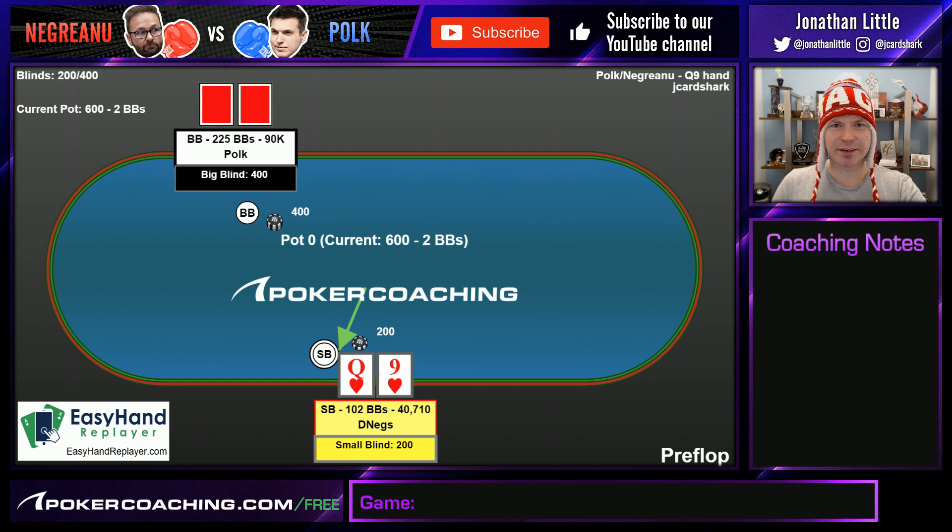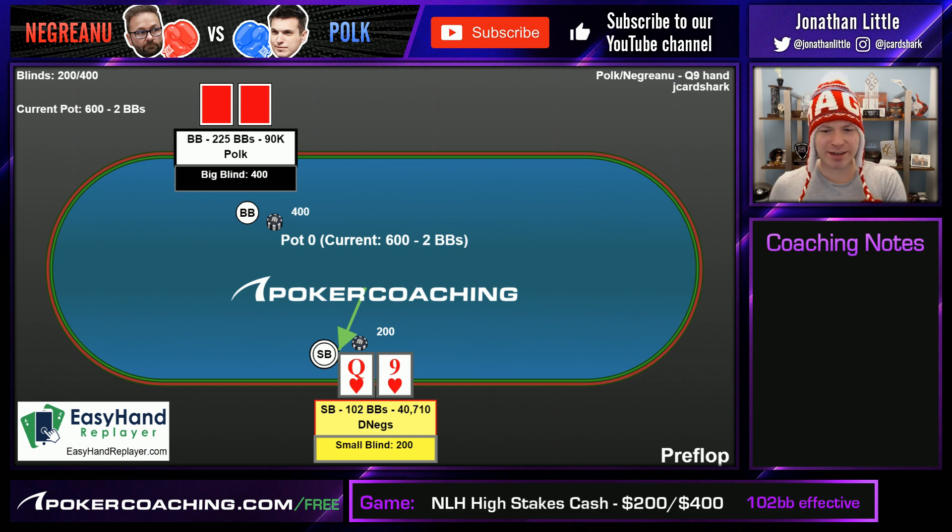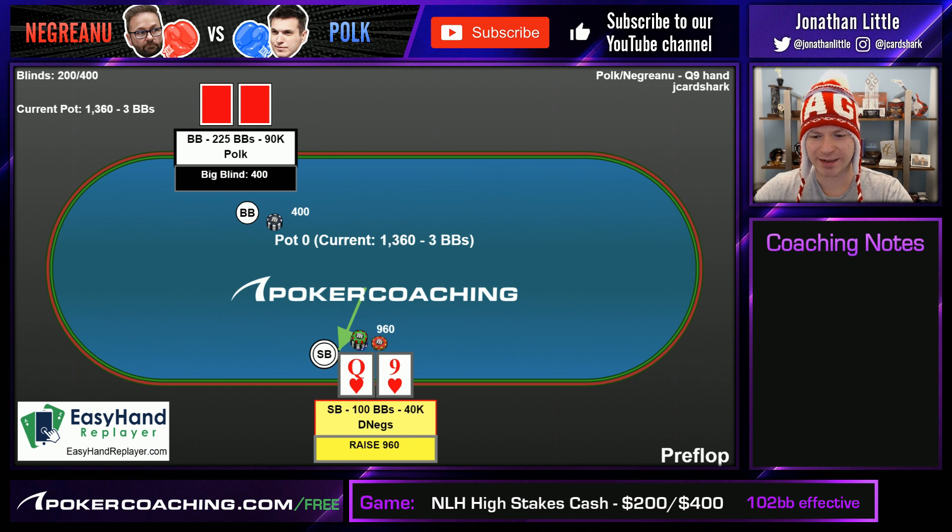Hello everyone, I'm Jonathan Little for PokerCoaching.com, back with another hand from High Stakes Feud, where Doug Polk and Dale Negreanu are battling it out playing 200-400 No Limit Texas Hold'em. Let's take a look at this hand where Dale Negreanu raises it up with Queen-9 of Hearts, and Doug Polk gets the pocket aces. That's always nice when you're playing heads up.